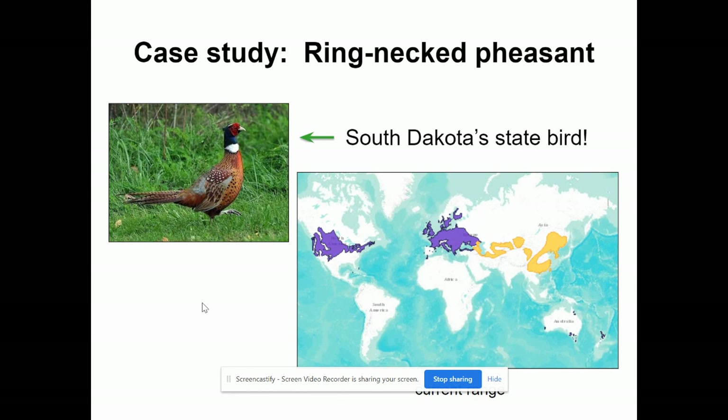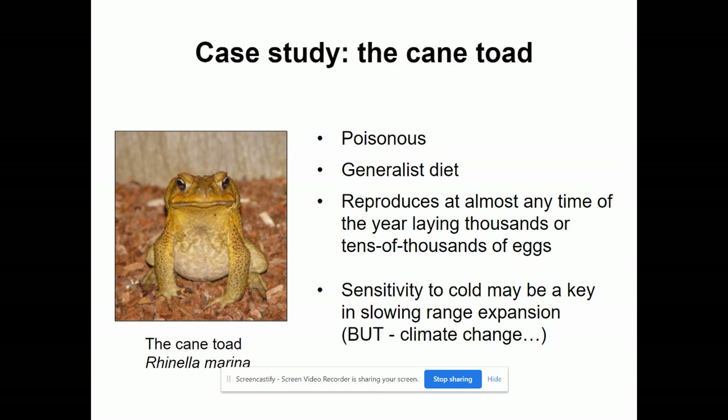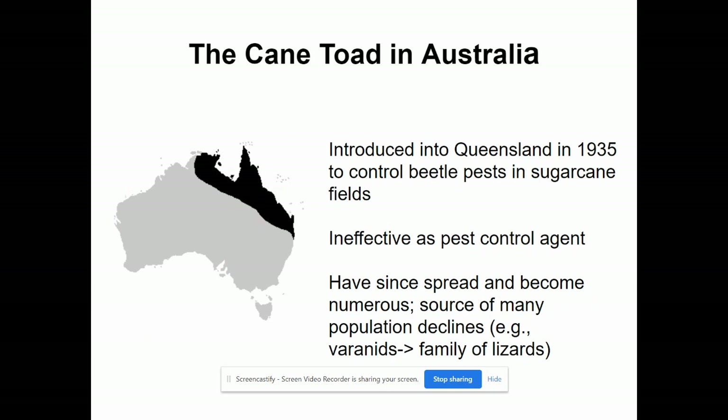The cane toad is probably going to be on the quiz. It's a poisonous toad, which means it can protect itself from predators as it invades. It has a generalist diet, so it's flexible about what it eats and can do really well in a new environment. It reproduces any time of year and can lay thousands to tens of thousands of eggs — a perfect storm of invasive species traits. The only thing limiting it is sensitivity to cold, but climate change is expanding the range where cane toads can be.